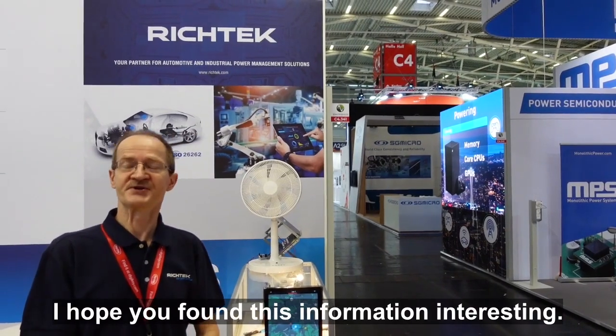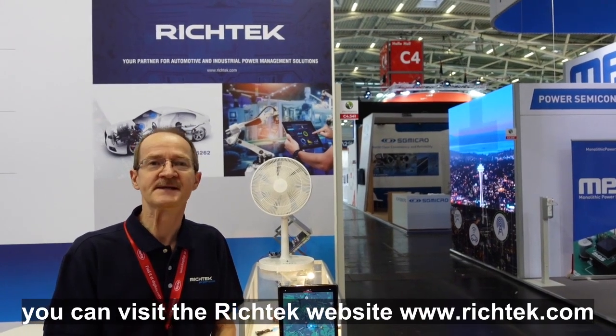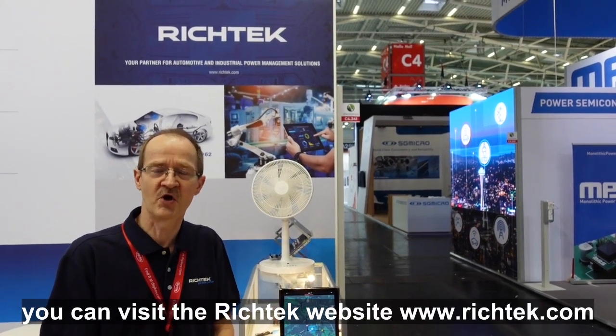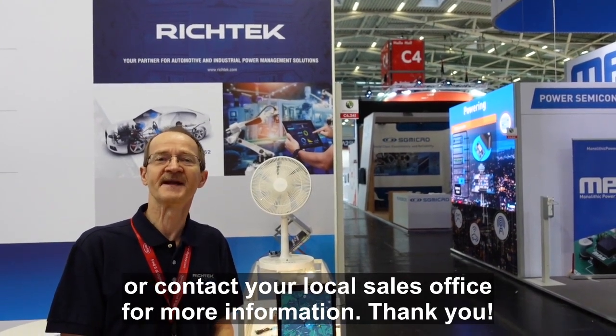I hope you found this information interesting. If you'd like to know more, you can visit the RichTech website at www.richtech.com or contact your local sales office for more information. Thank you.